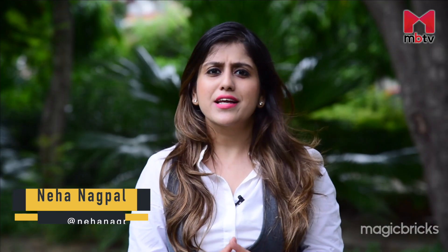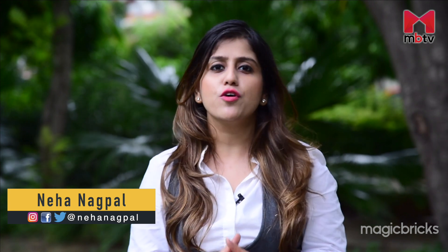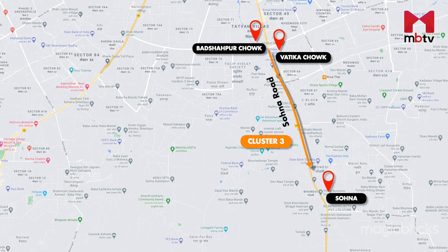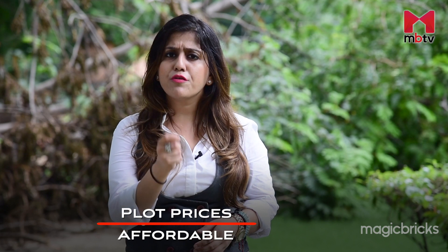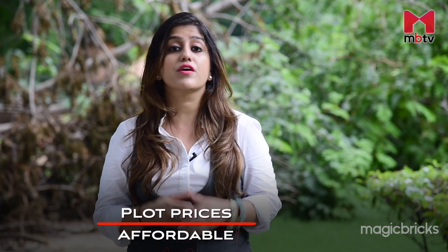Welcome to This Locality That Project. I am Neha Nagpal and today I am going to do a plot review of the stretch that starts from Vatika Chowk and goes up to Sohna on the Sohna Corridor. This part of the Sohna Corridor has a high amount of real estate activity, especially in regards to residential plots. Plots here are available at affordable prices compared to the other two clusters of the Sohna Corridor.